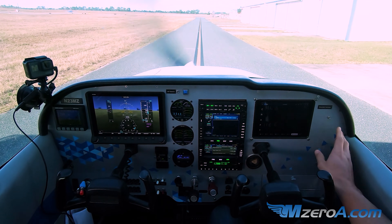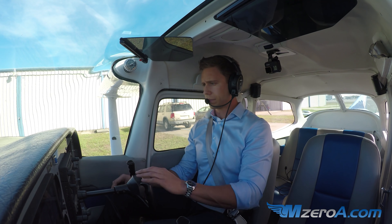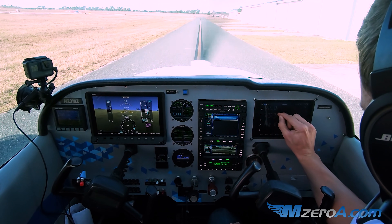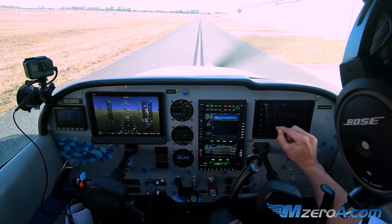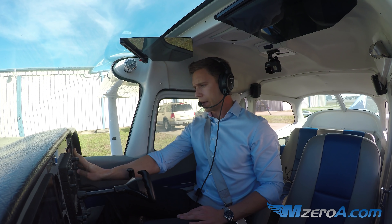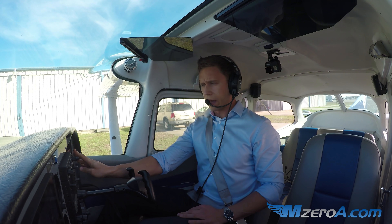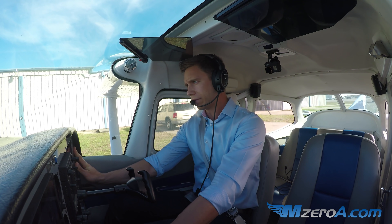Clearance and ground are the same individuals here at Ocala airport. Afternoon, Ocala ground, Skyhawk 23 Mike Zulu, ready to copy IFR to Melbourne. — 23 Mike Zulu, Ocala ground, cleared to Melbourne via Victor 537 to Presk, 2,000, 7010, departure frequency 118.6, squawk 4206. — 23 Mike Zulu, cleared to Melbourne via Victor 537 to Presk, 2,000, 7010, 118.6, and 4206 on the transponder. — 23 Mike Zulu, correct. Ready to taxi? — Yes, we have Hotel and ready to taxi from the North T hangars. — 23 Mike Zulu, runway 18, taxi via Alpha 1. — 18 via Alpha 1, thank you, 23 Mike Zulu.